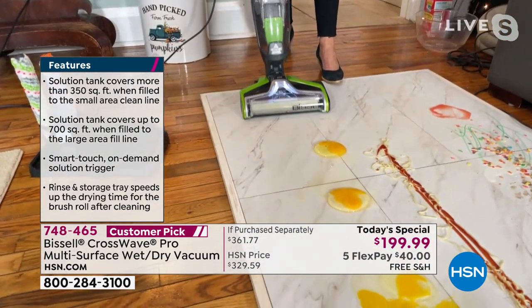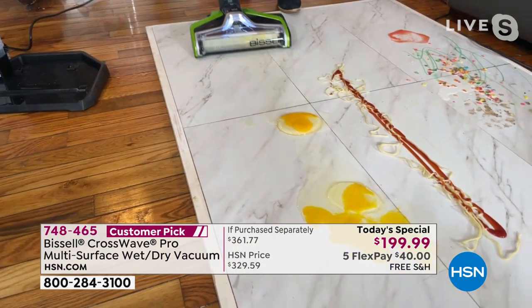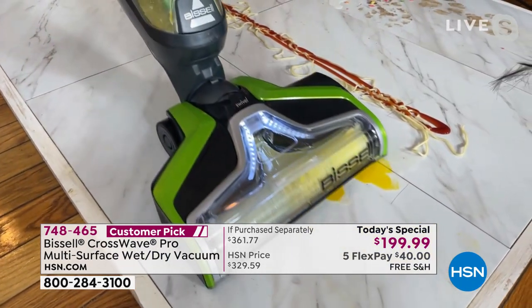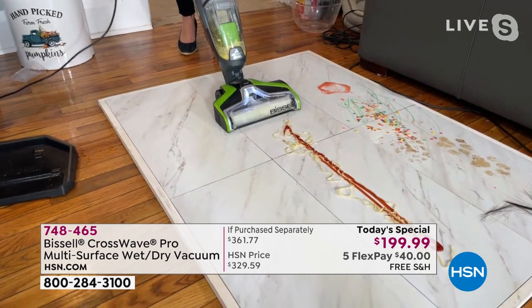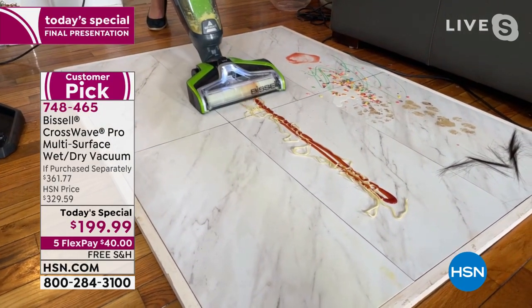That's eggs on my floor — right there, the egg and the membrane. I'm vacuuming and scrubbing up eggs. Cat food, dog food, kitty litter, frosting, makeup, lipstick — you name it. How about two feet of pasta with spaghetti sauce?